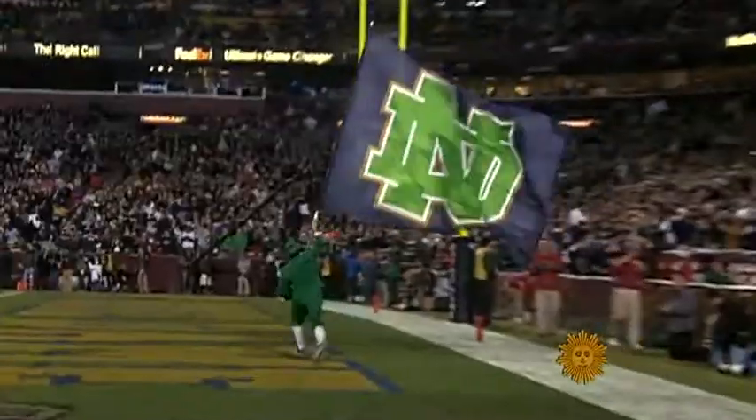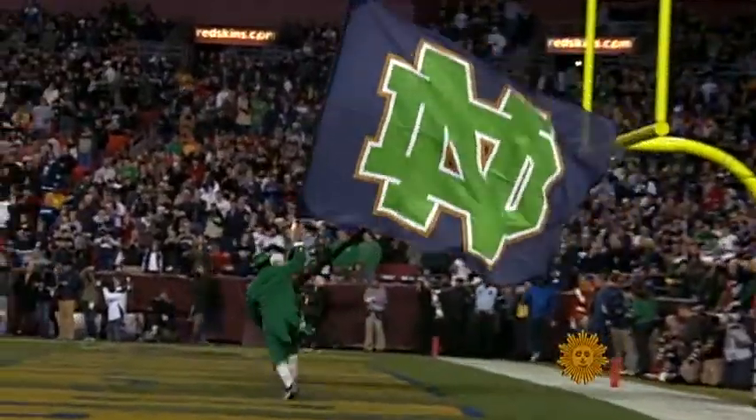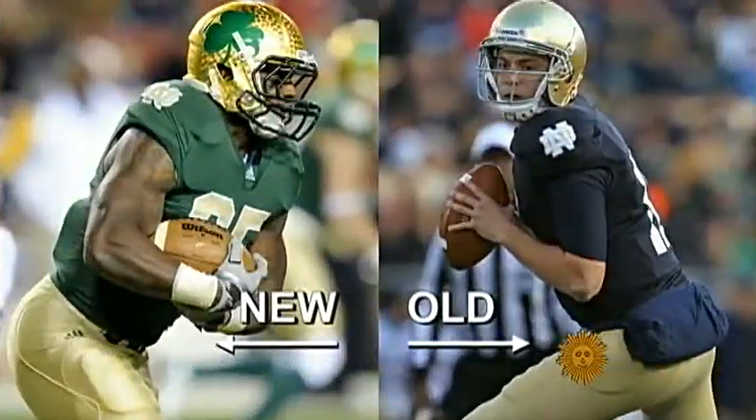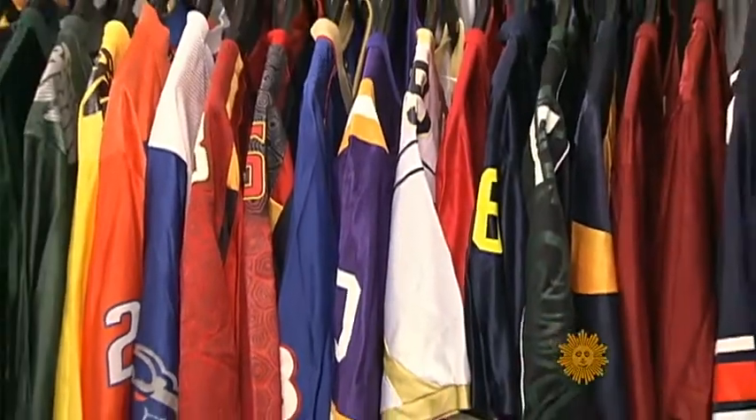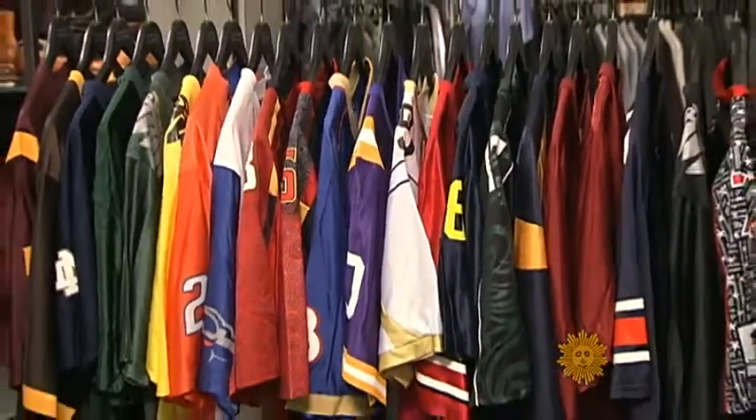This year, even tradition-bound Notre Dame succumbed to the pressure to flash up their look. We brought in Barney's creative director, Simon Dunin, for some fashion advice.